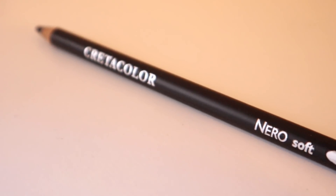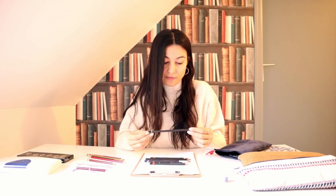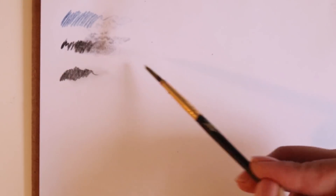En son bir portre çizdiğim videoda kullandığım: Cretacolor Nero Soft 2 numaralısı. Nereden, nasıl aldım bilmiyorum; Türkiye'de var mıdır bilmiyorum, ama isimlerini net gösteriyorum ki siz kendi yaşadığınız yerde aratın. Bu kalemi en son güncel çizim videomda kullanmıştım; su ekliyorsunuz göz kalemi gibi dağılıyor, eklemiyorsunuz kara kalem etkisi yaratıyor. Baya çok yönlü. Kopkoyu siyahlıklar atabiliyorsunuz ve üstüne su uygulayınca güzelce dağılıyor.